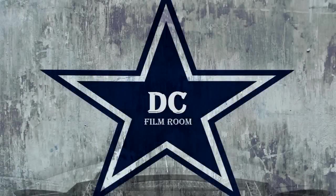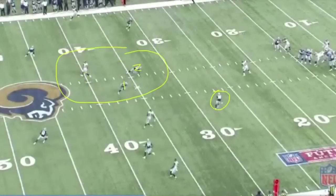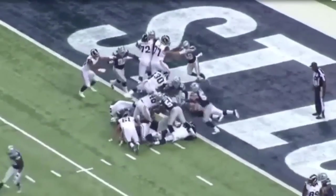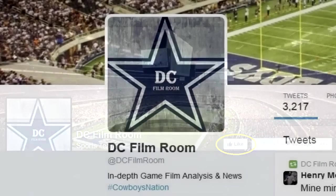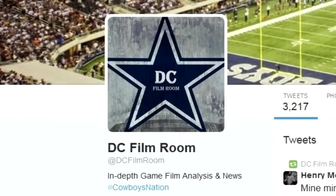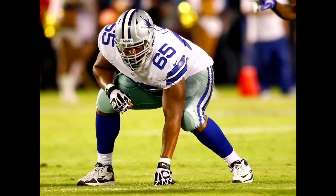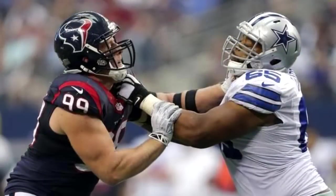Welcome back to another edition of DC Film Room's Game Film Analysis. In today's game film analysis, we'll look at Ronald Leary, number 65, left offensive guard for the Dallas Cowboys. Leary had a very challenging matchup as he had to go up against number 99, JJ Watt for the Houston Texans.